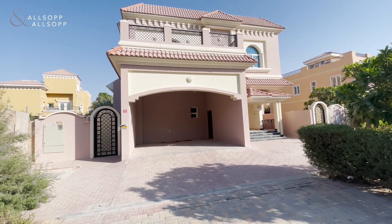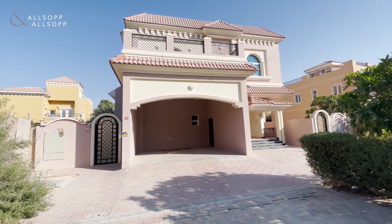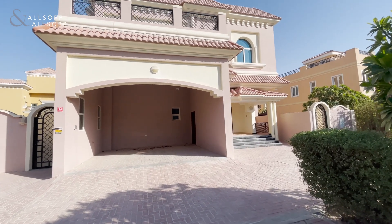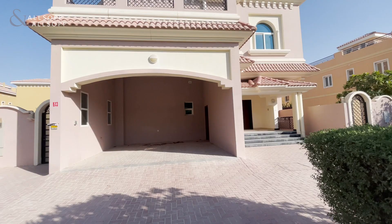Hello, this is Chris from Allsopp and Allsopp Real Estate. Today we are going to be looking at this five bedroom custom villa in the Villa development. The property is currently vacant. The plot in this unit is just under 6,500 square feet. Let's go take a look around.